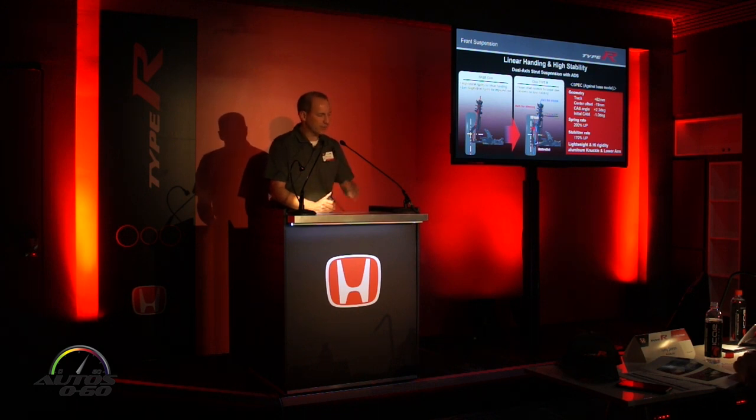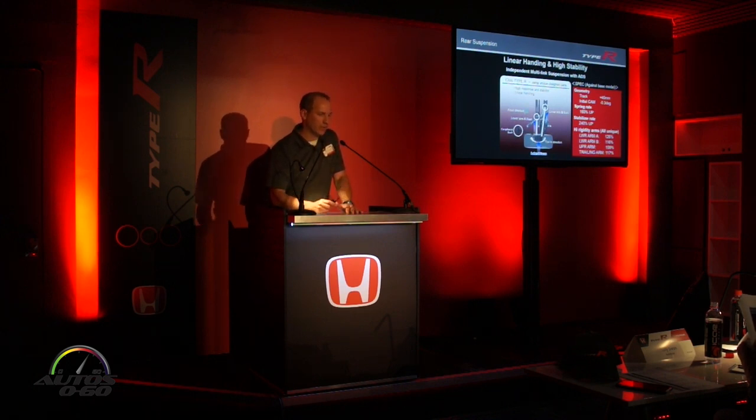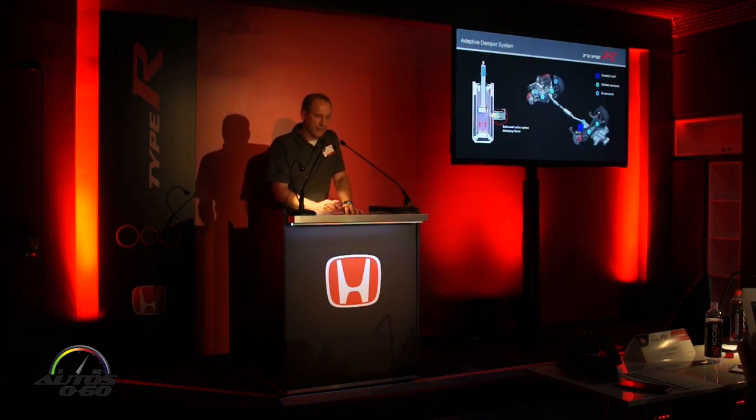Now that the steering axis is separated from the strut axis, the strut axis can be optimized to deliver the best handling geometry for the car. On the rear suspension, everything has been tightened up and strengthened to deal with heavy dynamic loads experienced on the track. Although the components are much heavier duty, we still have the adaptive damping system, so we can make the car very stiff when needed but also compliant when you want it to be.